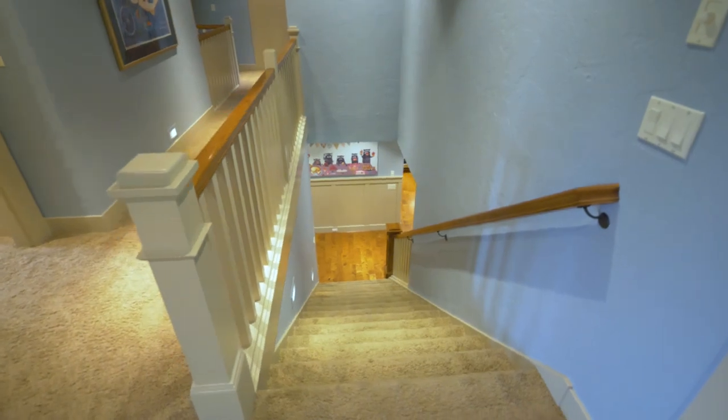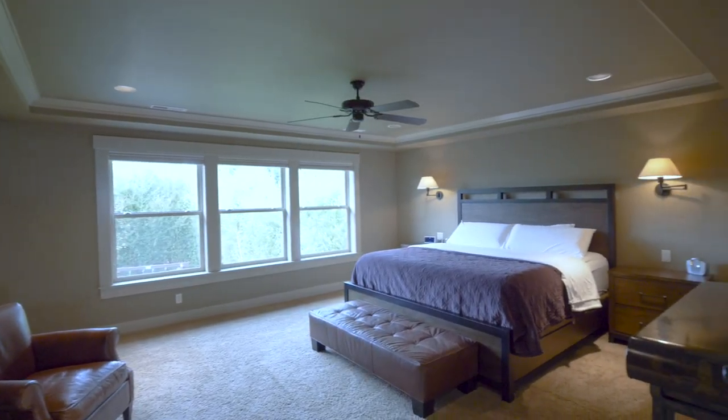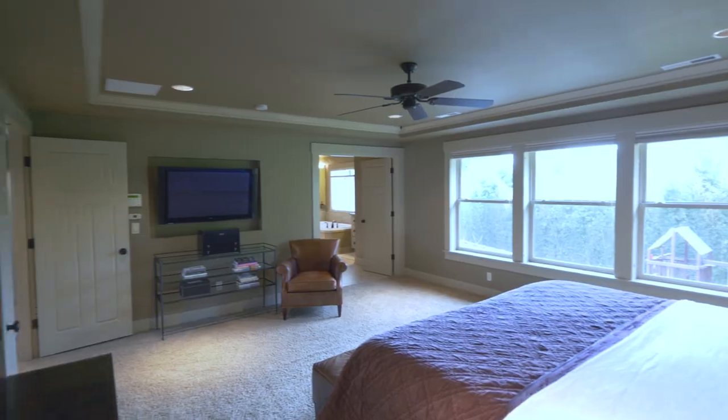On the upper level, the spacious master suite features a tray ceiling, elegant lighting, and a built-in TV nook area.